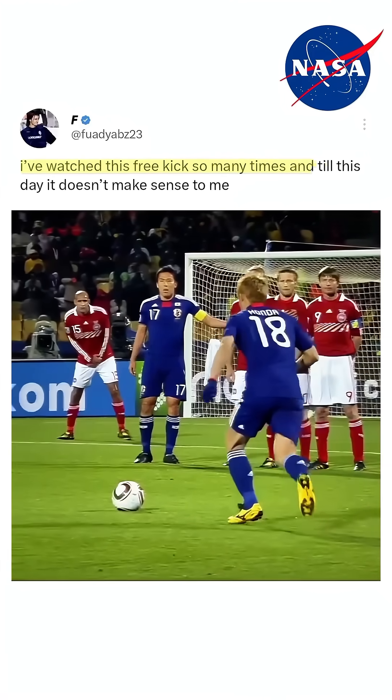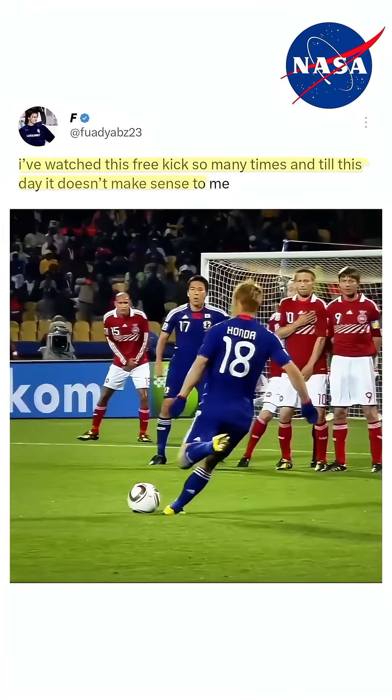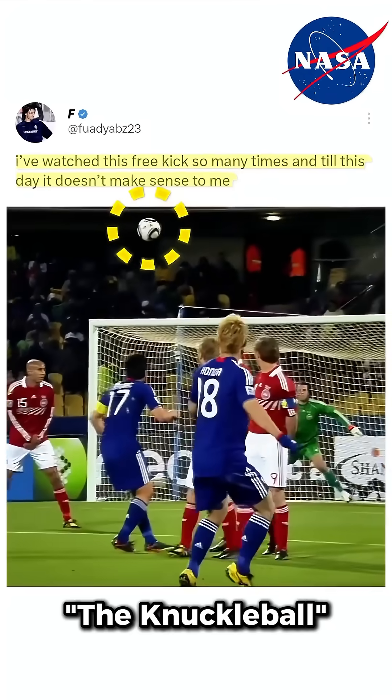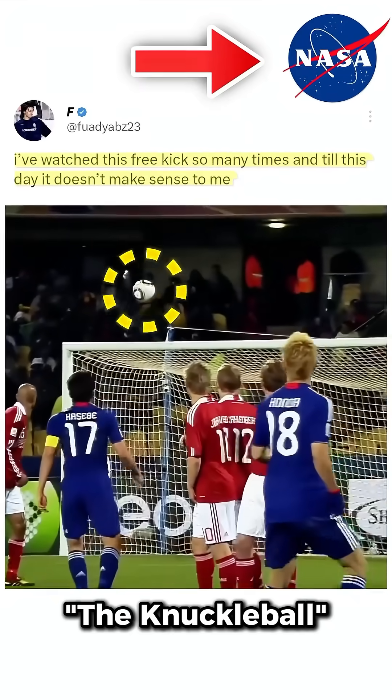I've watched this free kick so many times — until this day, it doesn't make sense to me. Do not worry, because you're not alone. The knuckleball technique is so confusing, it took NASA to figure it out.